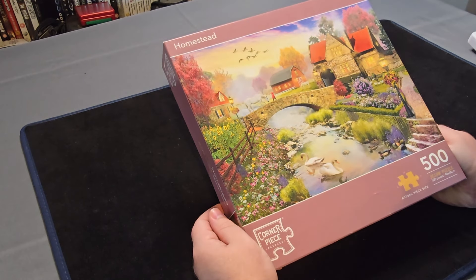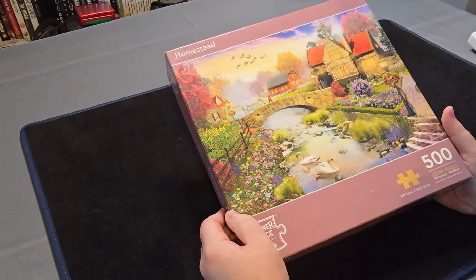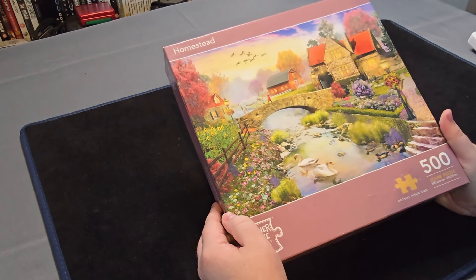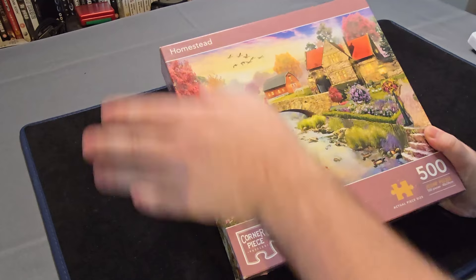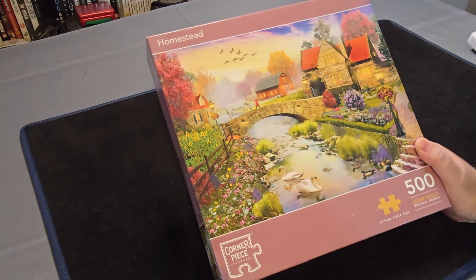And now onto this 500 piece Homestead Corner Piece jigsaw — a nice little farm out on a little river. It was really peaceful and very rustic and scenic. That's my kind of vibe when it comes to these kind of nature jigsaws. Very chill, lots of detail. 500 piece means it shouldn't take a long time to do, which for a 500 piece is a lot more relaxing.